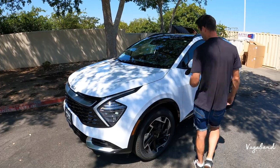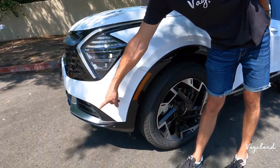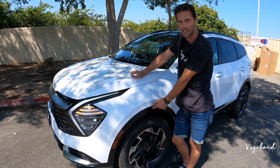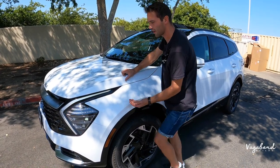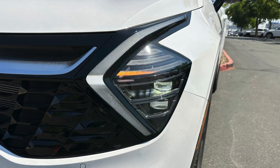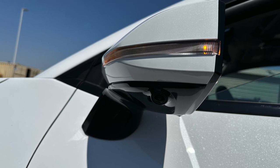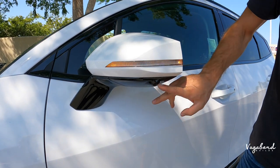Coming over to the side of the car, notice how that piano black gloss comes over to the wheel well trim. Being the SX Prestige in the higher trim, you don't have matte black plastic — you have painted wheel well trim giving it a more expensive look. The parking marker is integrated into that wheel well trim, and the lighting runs up the side of the car adding a sportier look to this compact SUV.